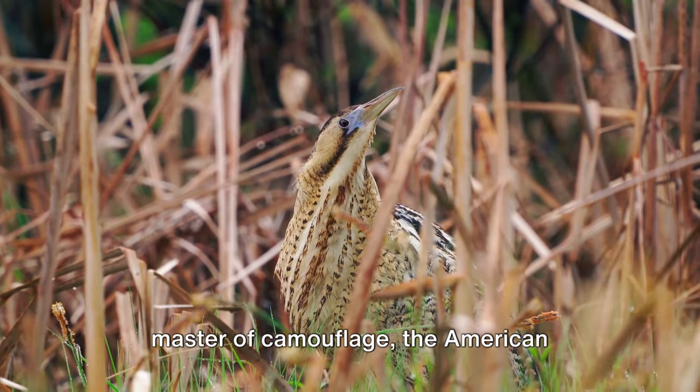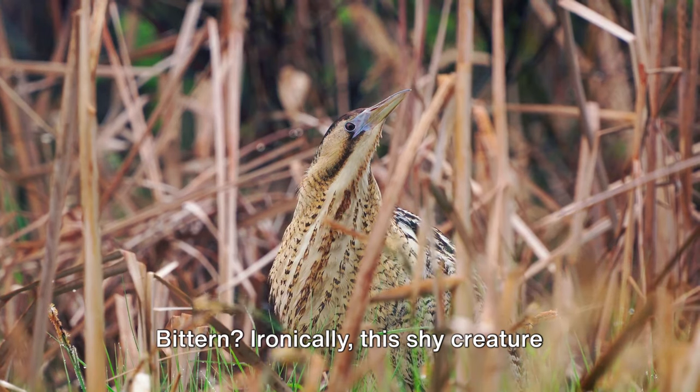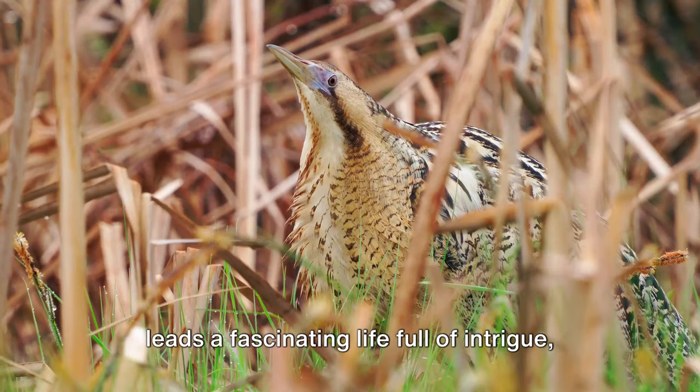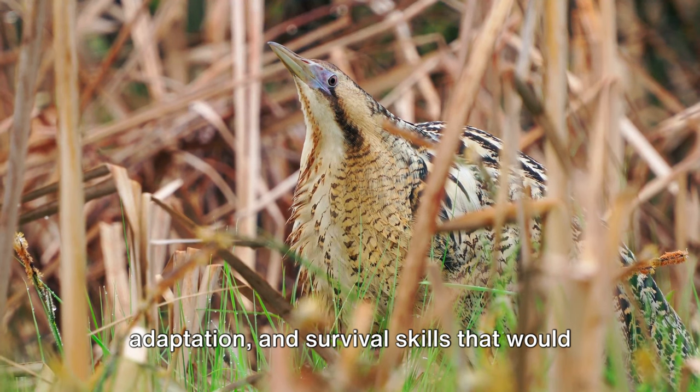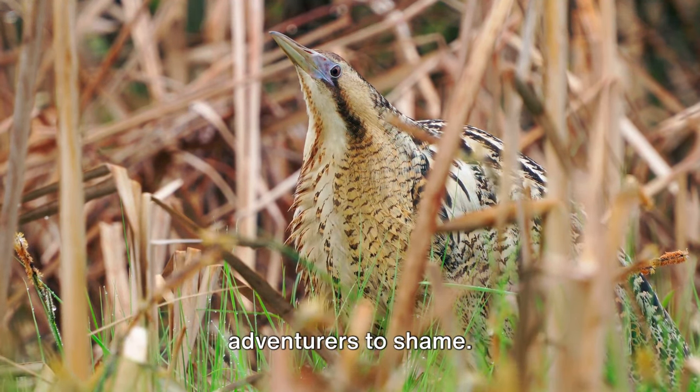Have you ever wondered about the elusive master of camouflage, the American bittern? Ironically, this shy creature leads a fascinating life full of intrigue, adaptation, and survival skills that would put even some of the most seasoned adventurers to shame.